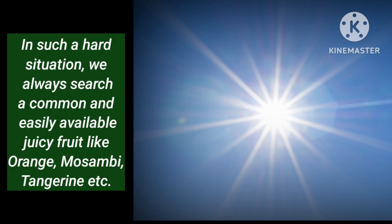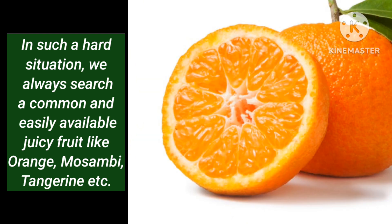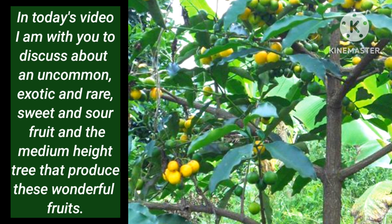In such a hard situation, we always search for a common and easily available juicy fruit like orange, wasambi, tangerine, etc. In today's video, I am with you to discuss about an uncommon, exotic and rare sweet and sour fruit and the medium height tree that produces these wonderful fruits.